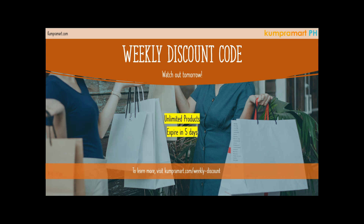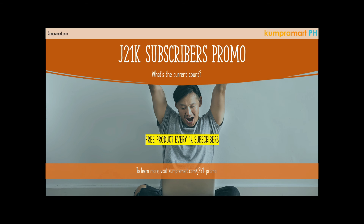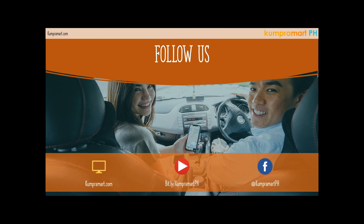Our weekly discount code is available — please watch tomorrow. You can use this discount code for unlimited products; it expires in five days. Visit the website shown below for more details on this promotion. Share the word with your family and friends about Compramart. Once we reach 1,000 subscribers, we'll be giving away free wholesale products for you to start your business. Leave your comments below with any trending product suggestions, visit compramart.com, our YouTube channel, and follow us on Facebook at Compramart PH. My name is Paul — have a great Friday, everyone!